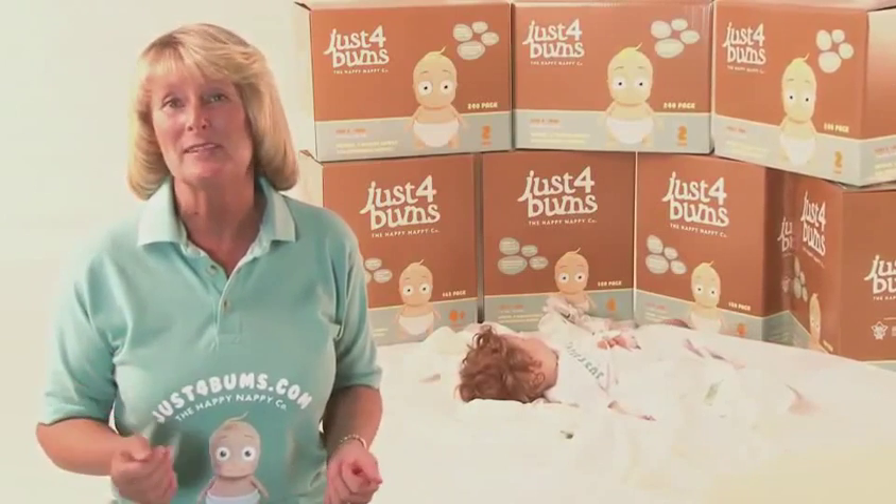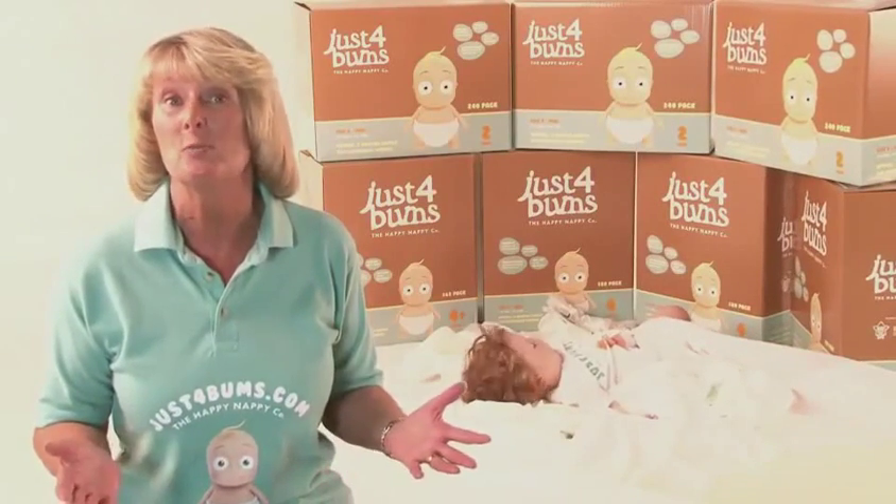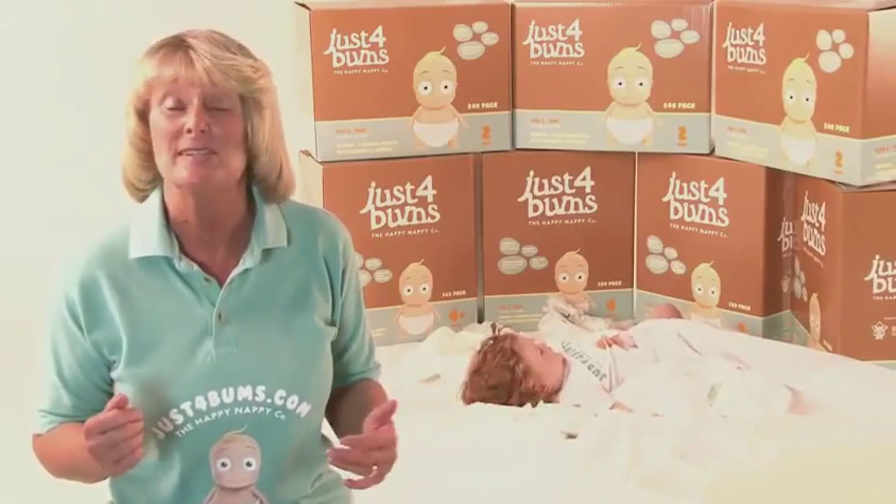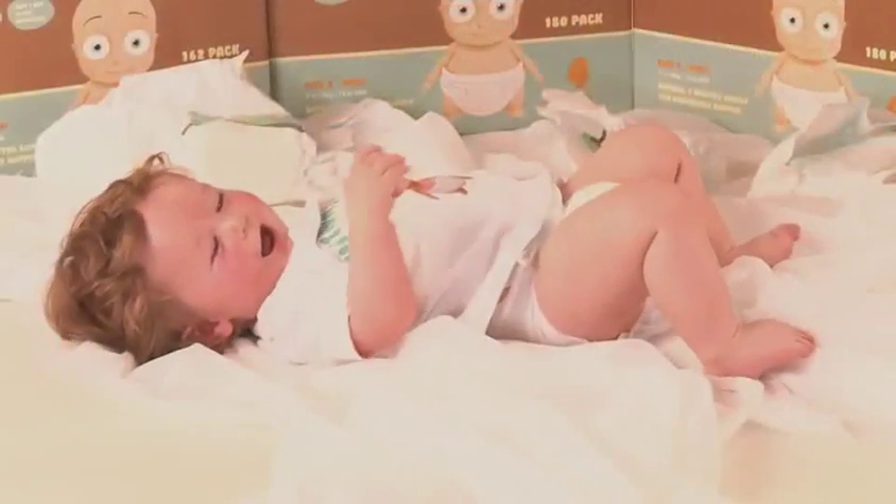This is why one of the best things about these nappies is you only need to purchase them once a month, because we've created a pack that has enough nappies to satisfy your baby's changing needs for a whole month.